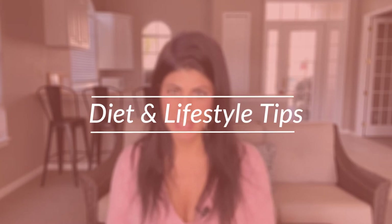In today's video, I'm going to discuss some diet and lifestyle tips and also let you know the best Standard Process and MediHerb products for skin health overall. Let's get started with some diet and lifestyle tips.